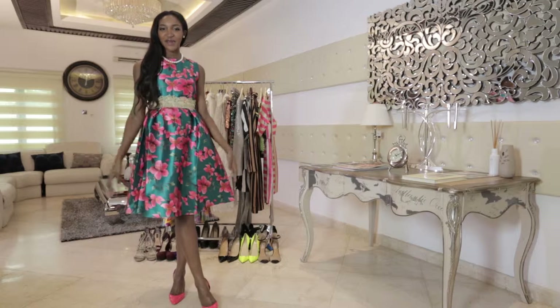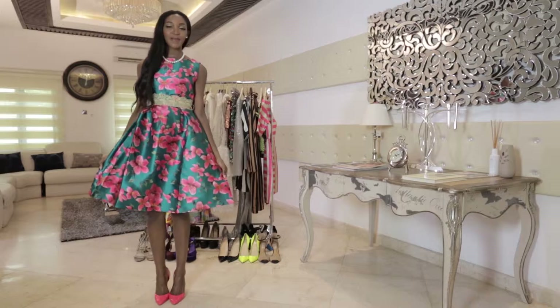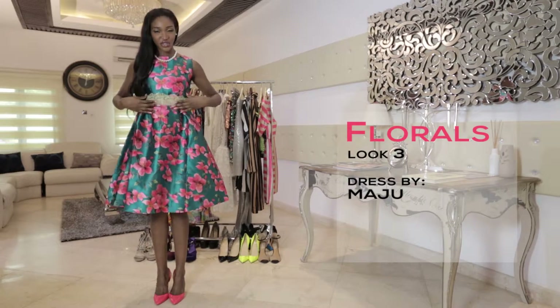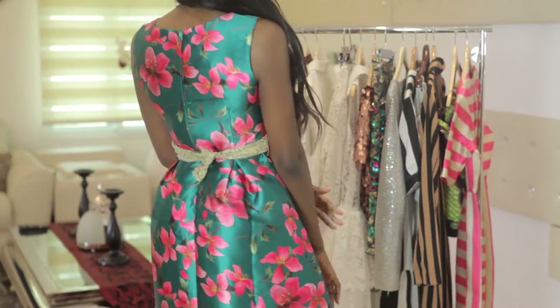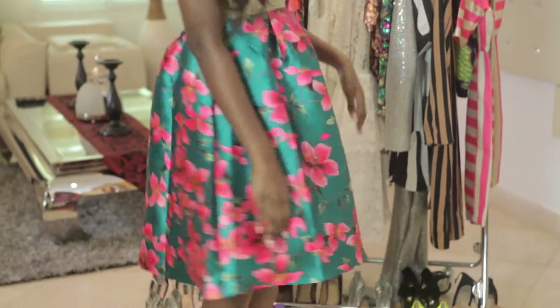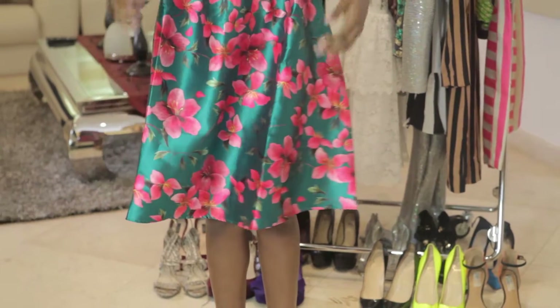The third look here is my favorite. I'm wearing a floral dress by Maju. I love this dress because of the belt — it's just very elegant and very, very detailed. I also really love the fact that you can wear this with not too much jewelry, and I chose pearls for a very classic look.